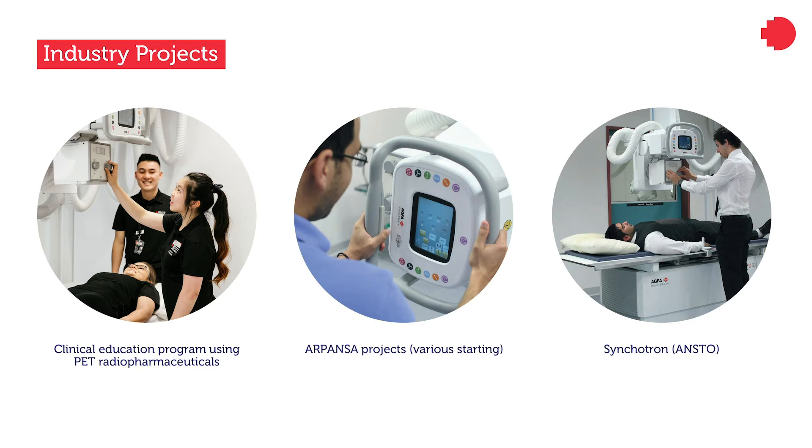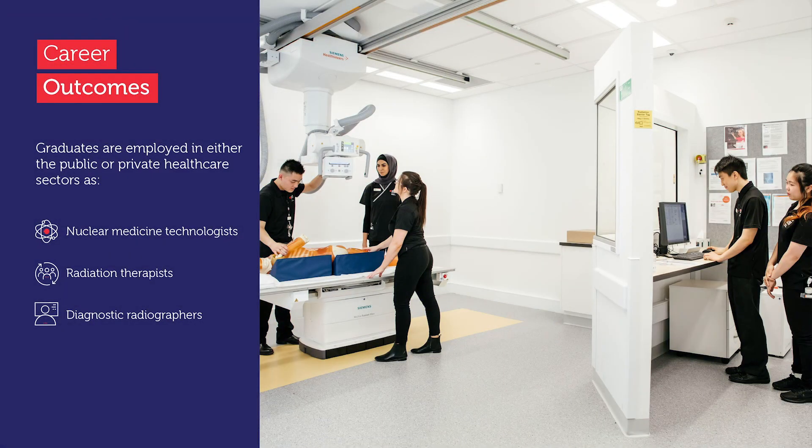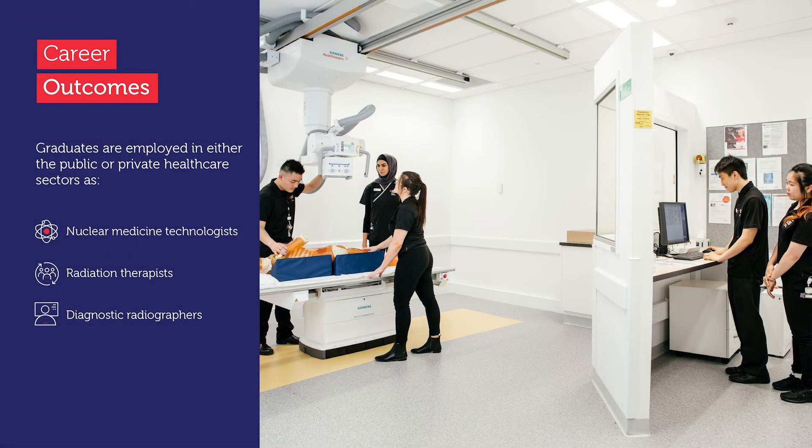We are also working with and developing higher degree by research projects with ARPANSA and the Australian Synchrotron. RMIT has connections to many universities worldwide, and our program is recognised in the UK, with past students benefiting from being able to work overseas. Our students graduate clinically ready as nuclear medicine technologists, radiation therapists, or diagnostic radiographers depending on their stream chosen. Their unique skill sets and clinical experience are transferable to other areas and are often sought in government, education and research.